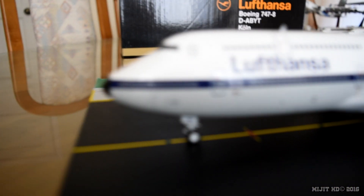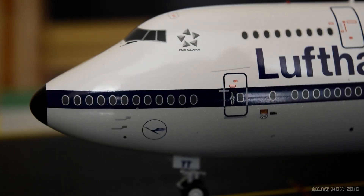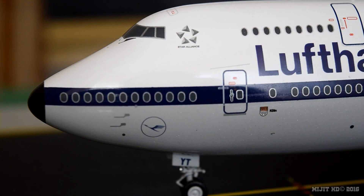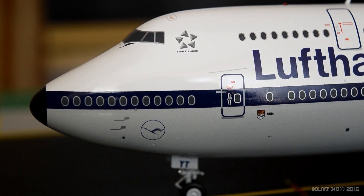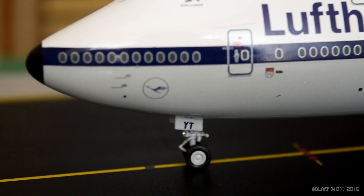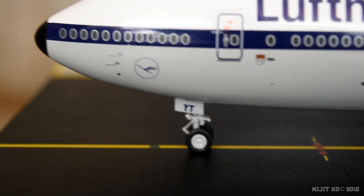So let's start here at the cockpit windows on the port side. We've got cockpit windows, windshield wipers, pitot tube, static ports, Lufthansa logo, and Star Alliance logo — because they're a member of the Star Alliance group, which is a group of 27 airlines. We've got the registration 'YT' on the nose gear door.